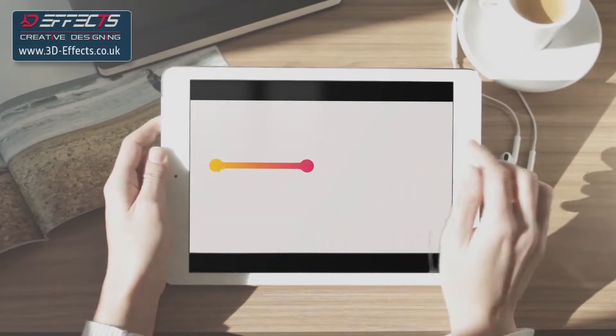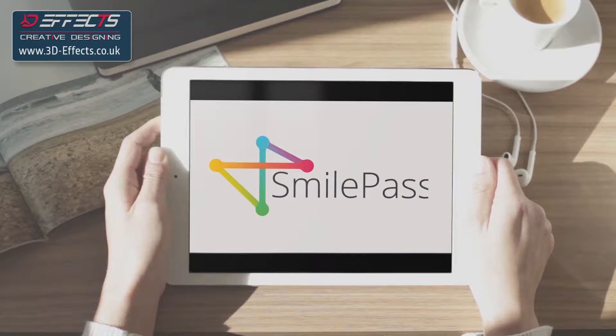Welcome to SmilePass. We are a software as a service provider that helps you create trusted communities.